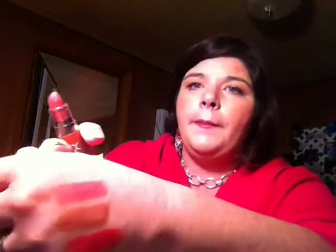The next one I want to talk about is a NYX Butter Lipstick in the color Pops. It's just a really good 'your lips but better' color — like a pinky brown, a couple shades darker than my natural lip color.